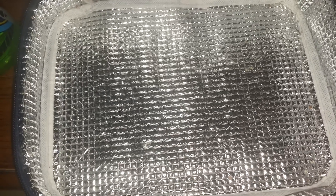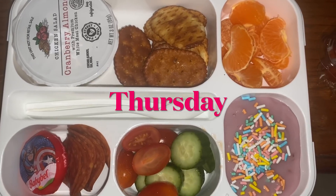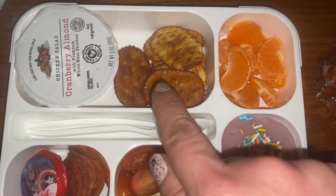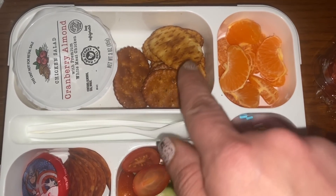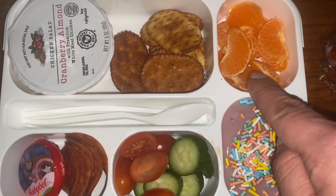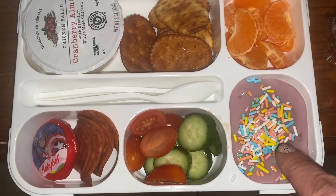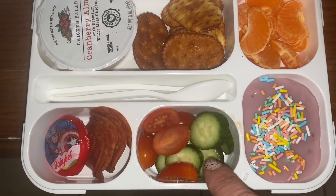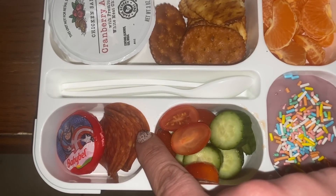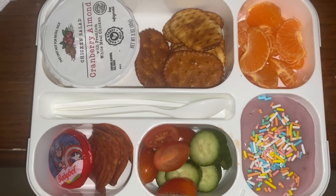I will see you guys tomorrow for Thursday's lunch. Happy Thursday morning, everyone. We're going bento today — I've already prepared it. We have cranberry almond chicken salad which I pre-opened, flip side crackers which are crackers on one side and pretzels on the other, a mandarin orange for fruit, blueberry almond milk yogurt with some sprinkles, cucumber and grape tomatoes cut up with a pinch of salt, a little bit of pepperoni, and a Baby Bell cheese. That's Thursday's lunch.